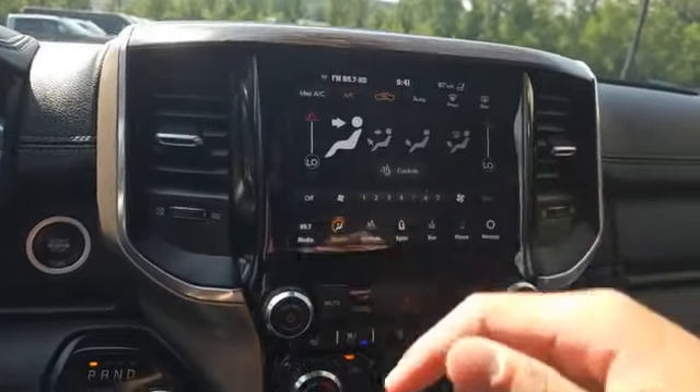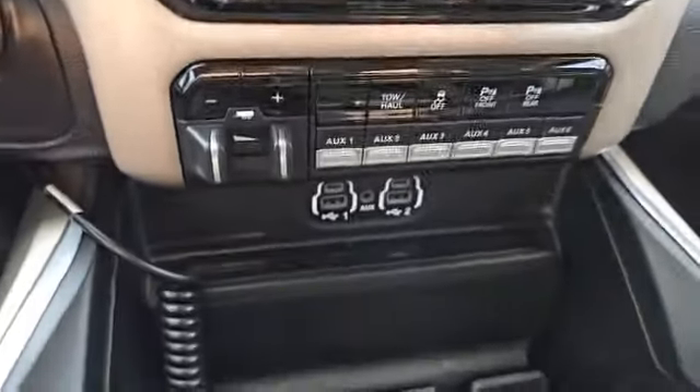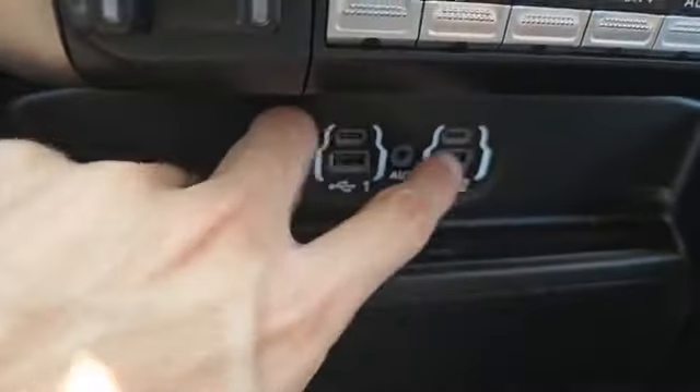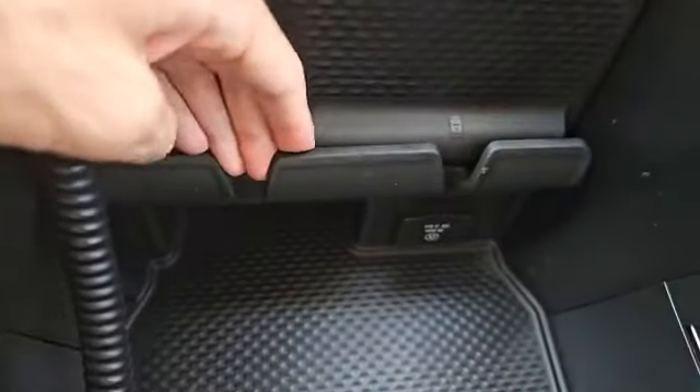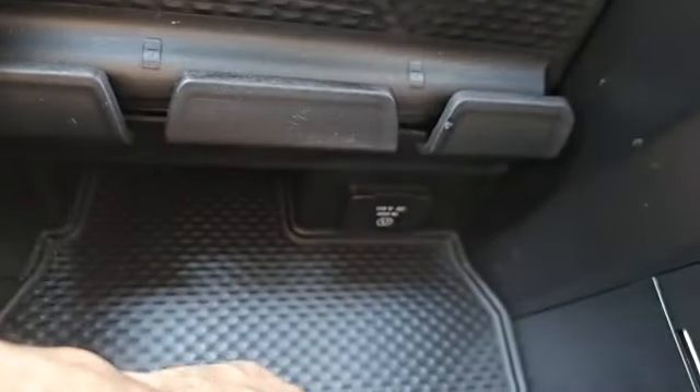Now if you don't like controlling the climate from the screen, you do still have traditional buttons down here. This is coming with some aftermarket auxiliary ports, a trailer brake controller, and for the phones — two USB ports, two USB-C ports — as well as this nice little phone mount and a 115 volt wall plug-in outlet.